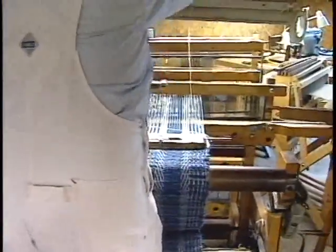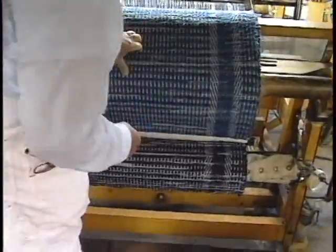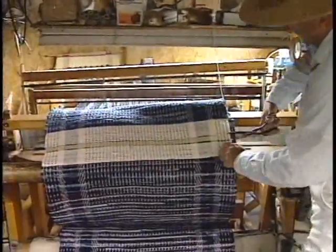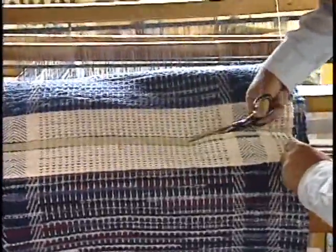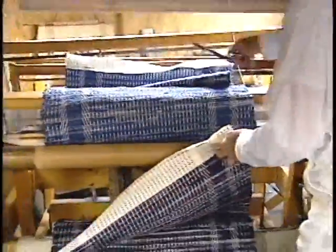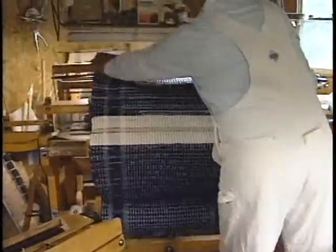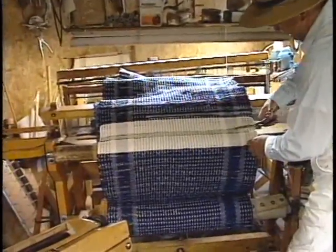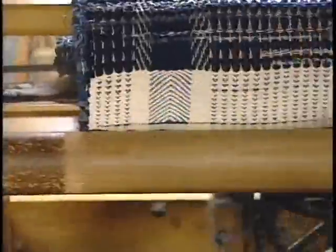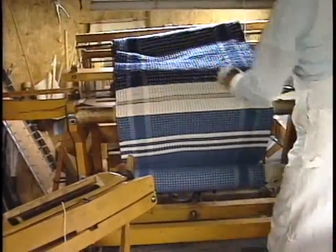I'll show you how I take the rugs off this loom. I'll move my shuttle out of the way. This is a denim rug. I cut this rug off right here, right down the middle of that masking tape — I told you it was my best friend. That rug stays on the loom. Here's another rug coming off — I cut again across here. That keeps the loose ends in place until I'm ready to hem them on the sewing machine.